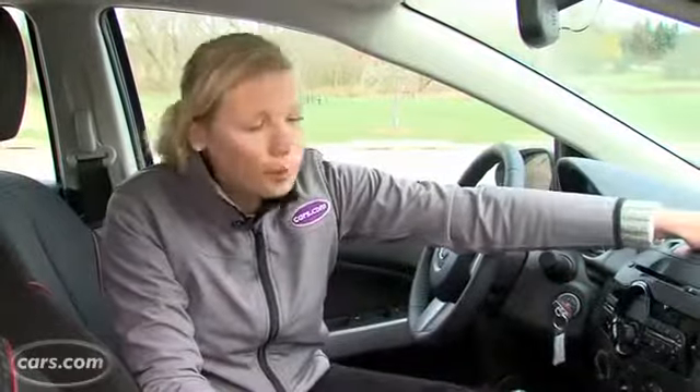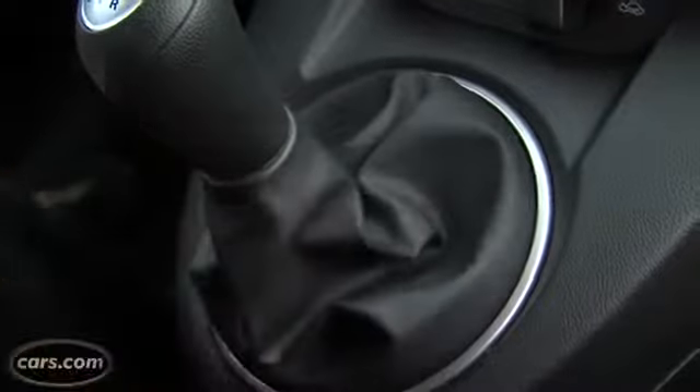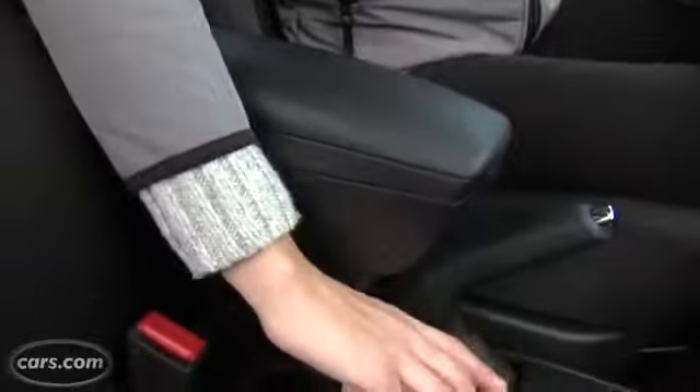Looks can be deceiving though. There's lots of hard plastic everywhere and not even the door panels are padded. And this vinyl on the shifter looks really cheap. Another annoyance are these cup holders — they're under the armrest and it's really tough to get something out, especially when hot coffee is involved.